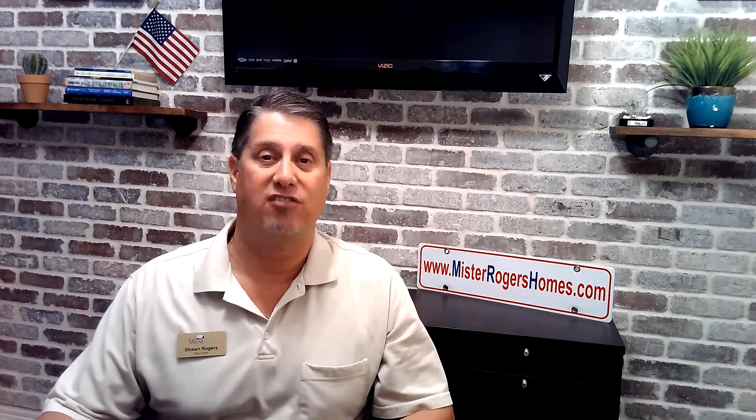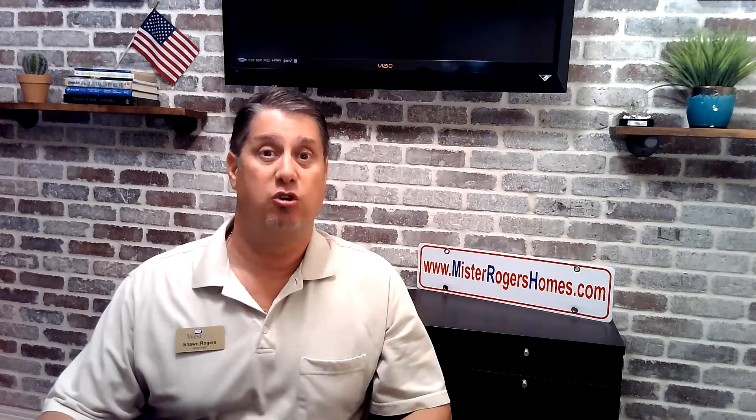Hello everyone, thank you for tuning into our channel and watching our videos. I hope you are doing amazing. This Buckeye Beauty three-bedroom, two-bathroom, single-story home with a three-car garage, built in 2020 — so it's practically brand new — could be everything you've been looking for in a home in Buckeye, Arizona.